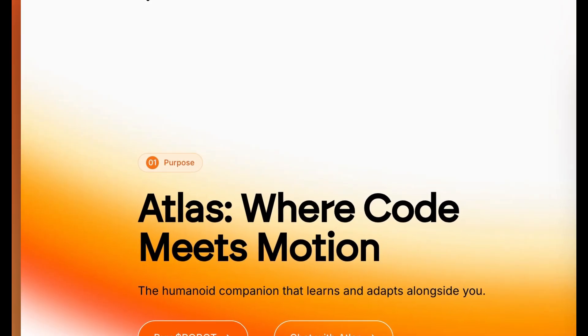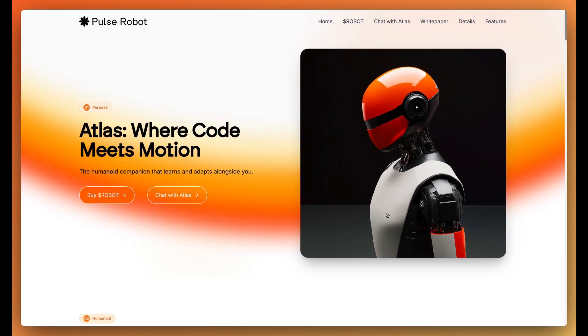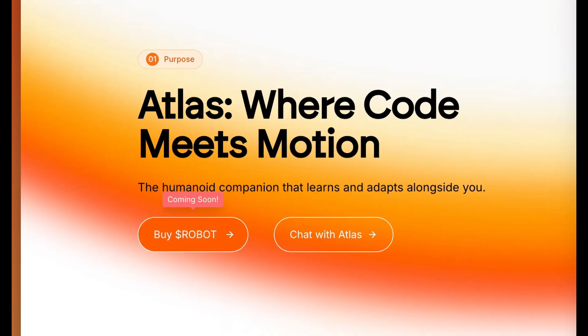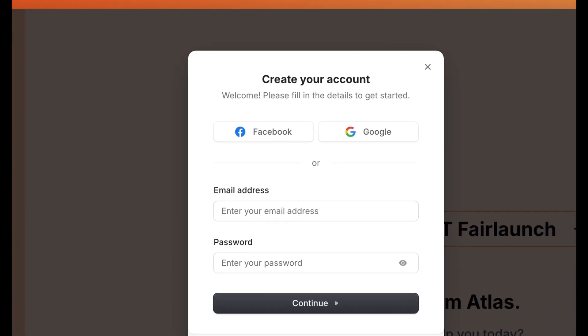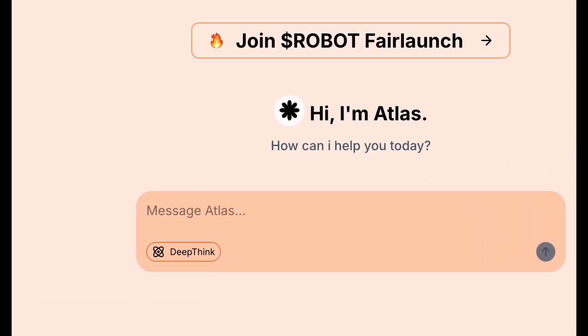Starting off with their purpose: Atlas, where code meets motion — the humanoid companion that learns and adapts alongside you. You can buy a robot or you can chat with Atlas. Buying a robot is coming soon and chat with Atlas is already available. You can start a new chat and it says: hi, I'm Atlas, how can I help you today?